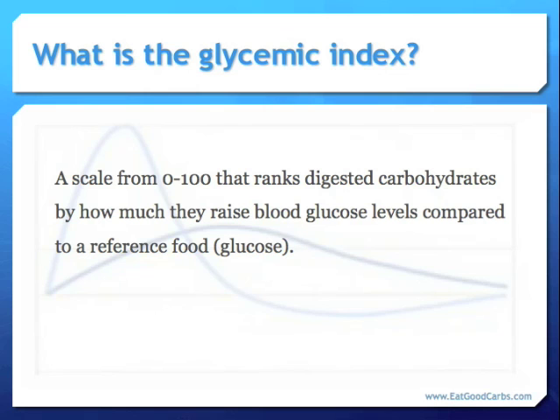What is the glycemic index? It is a scale from 0 to 100 that ranks digested carbohydrates by how much they raise blood glucose levels compared to a reference food, which is glucose. In simple terms, the glycemic index measures how quickly carbohydrates hit the bloodstream as energy for the body. It explains what happens to carbohydrates after we swallow them.